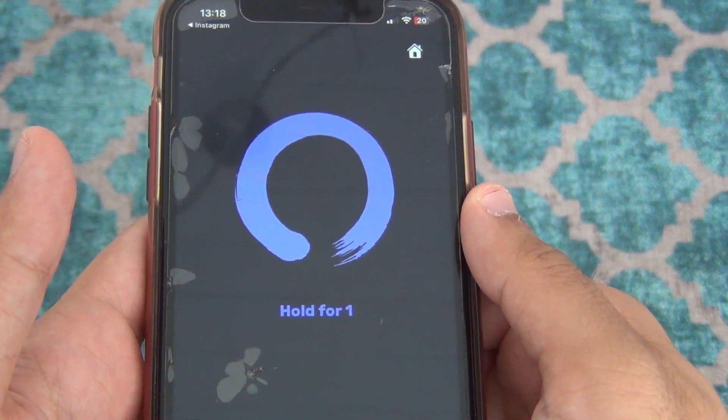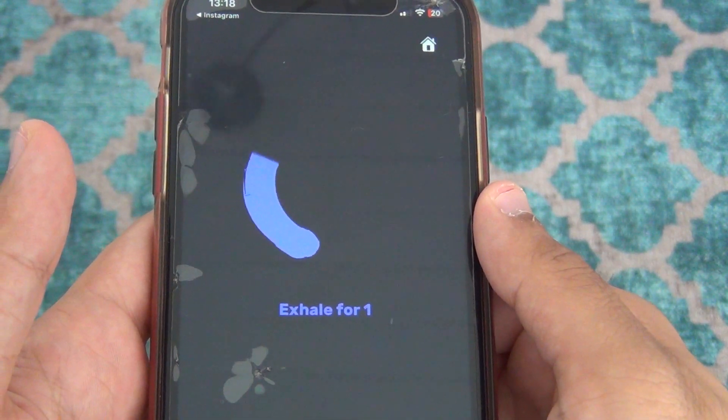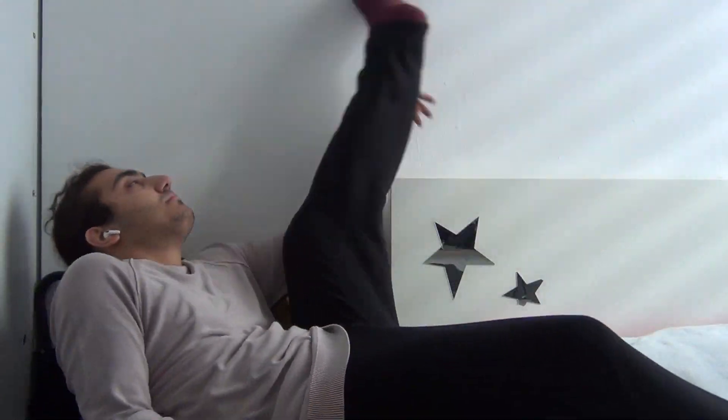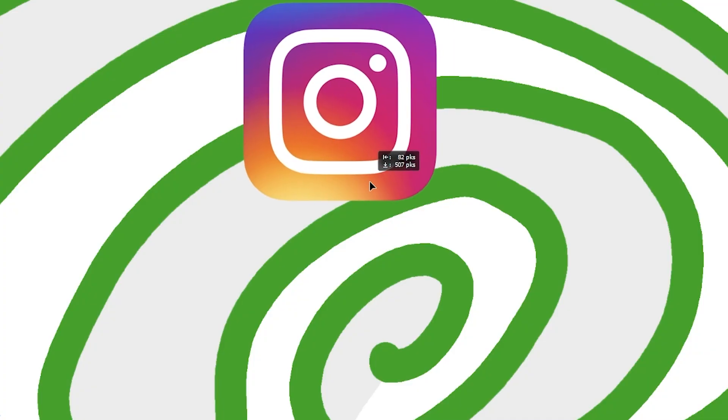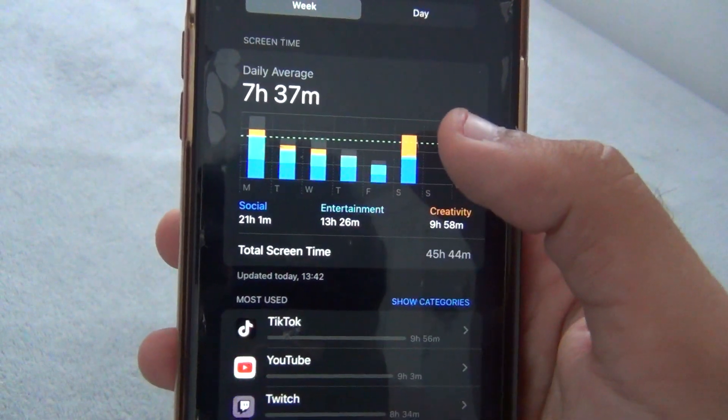So this app not only sets you time limits, launch limits, and time limits per launch, but also makes you think before using an app. You can set it to one minute, for example, and in that one minute you'd have to do something else or use the time to think about why you're even launching the app. This is pretty useful, because most of the time we don't even know what we're doing with our phones. I'm pretty sure you're spending a lot of time on social media, be it Instagram, Twitter, TikTok, or maybe here on YouTube.